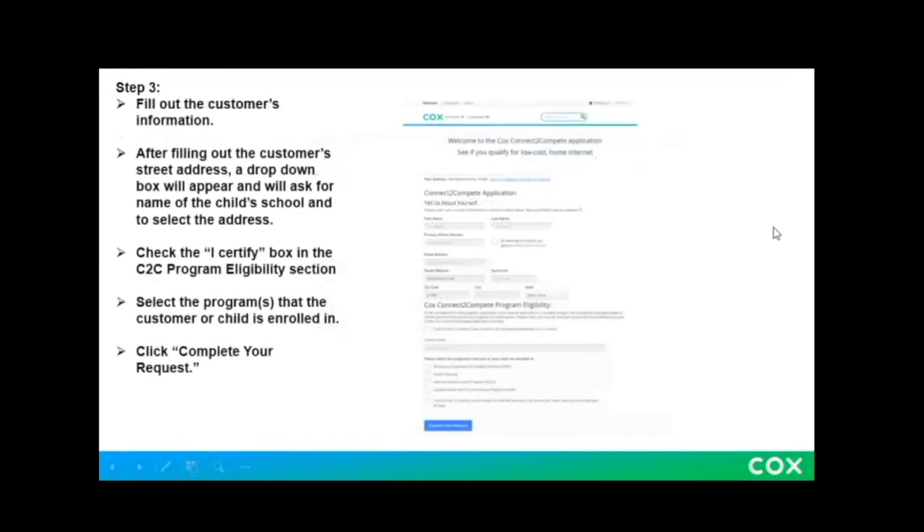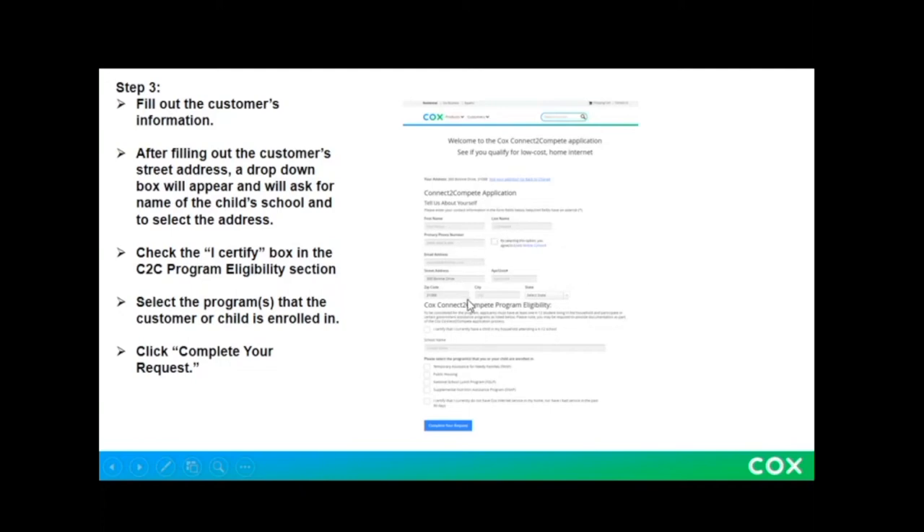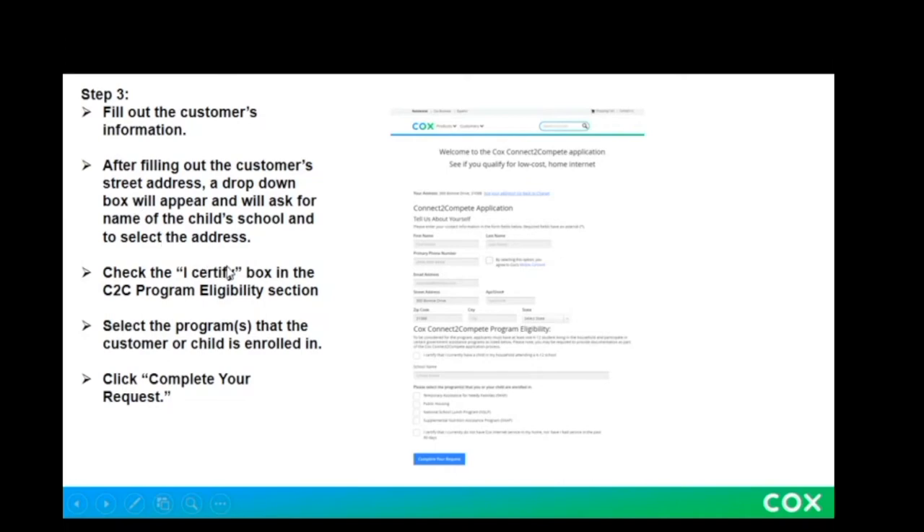Step three is to fill out the customer's information. Once you do that, you will be brought to a page that looks like this. It seems like Cox is updating their website, so it might not look exactly like this, but something very similar, where it asks you to fill out the application for the Connect to Compete program. You're going to fill out your first name, last name, and all that standard information. Next, once you fill in your street address, a dropdown will appear asking for the name of the child's school and to select the address. This program is only available for families with children in K through 12 grades, which is why this dropdown will appear.